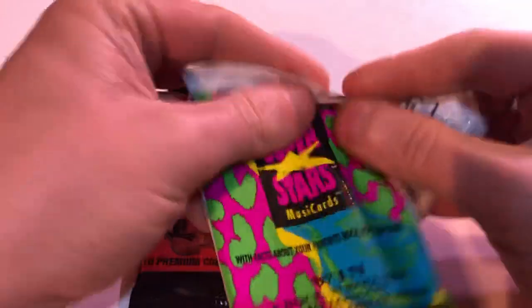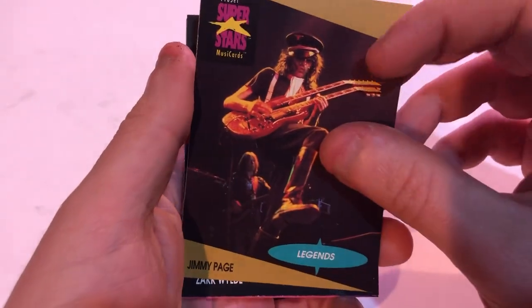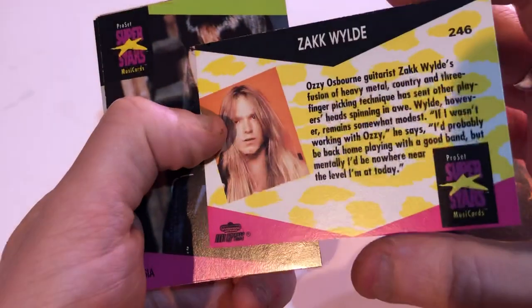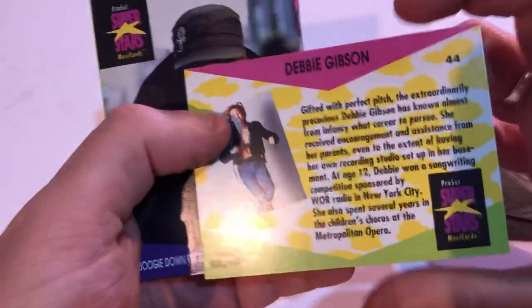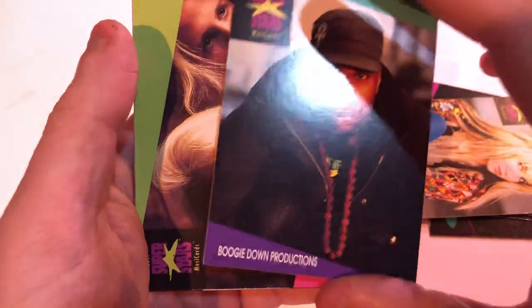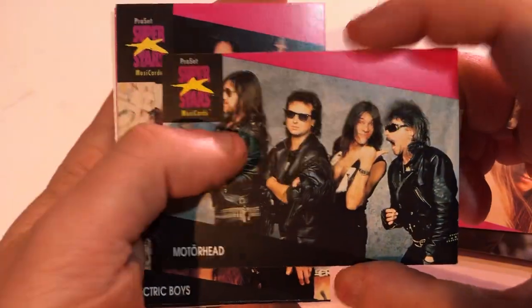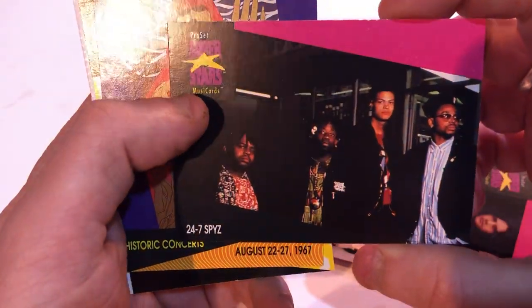Superstars Music Cards — these should be interesting because it didn't really state what they are. Mystery pack. Jimmy Page! Shredding it — right on. Zach Wild. Yeah. Vassia? Debbie Gibson — I believe I've heard of her. Boogie Down Productions. You can't have 'productions' in your name, man. Motorhead. Yeah! Electric Boys. These are kind of uninteresting, but that's also because I'm not into this music, so I have a biased opinion. 24-7 Spies.